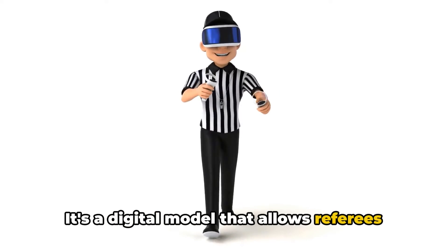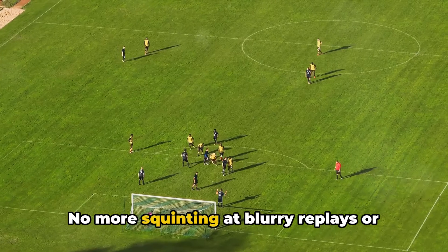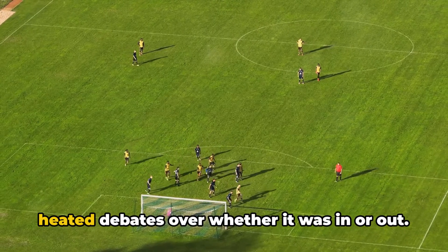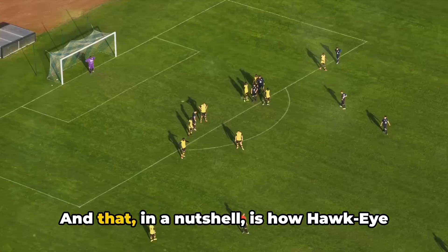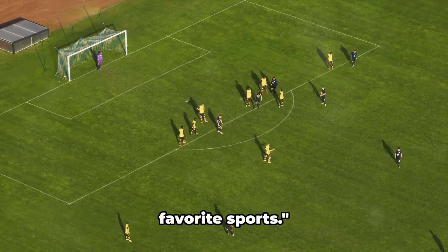It's a digital model that allows referees and umpires to make more accurate calls. No more squinting at blurry replays or heated debates over whether it was in or out. And that, in a nutshell, is how Hawkeye Technology brings more accuracy to our favorite sports.